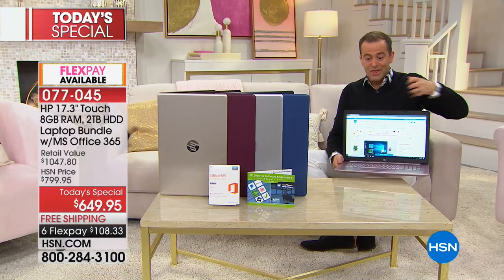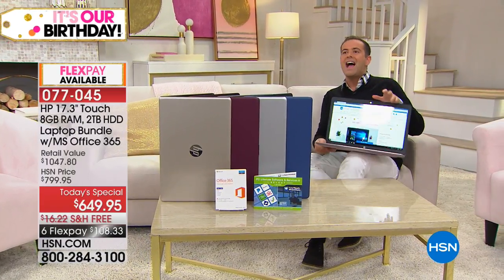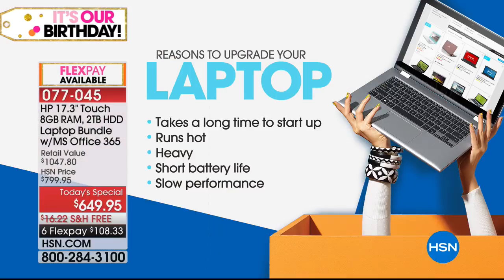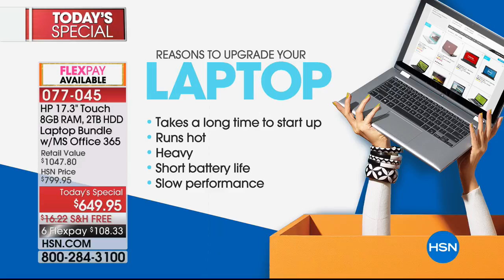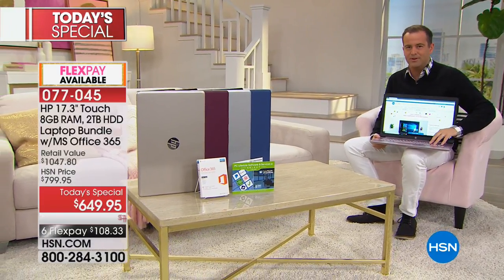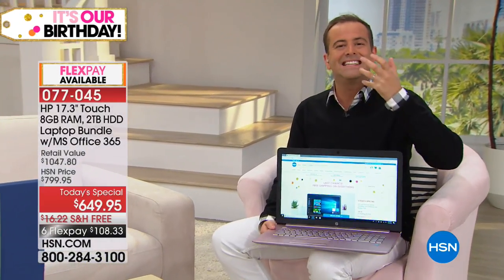Reasons to upgrade: does yours take a long time to start up? Does it run hot? Is it heavy? Short battery life, slow performance — these are all things that drive you nuts. With this laptop, there's a big difference: you've got 2018 technology, enhanced features like the illuminated keyboard, and one of HP's premium bodies and chassis. It looks good, feels good, and performs even better. Aaron and the host could talk about this all night — it's easy to talk about because it's a beautiful product.